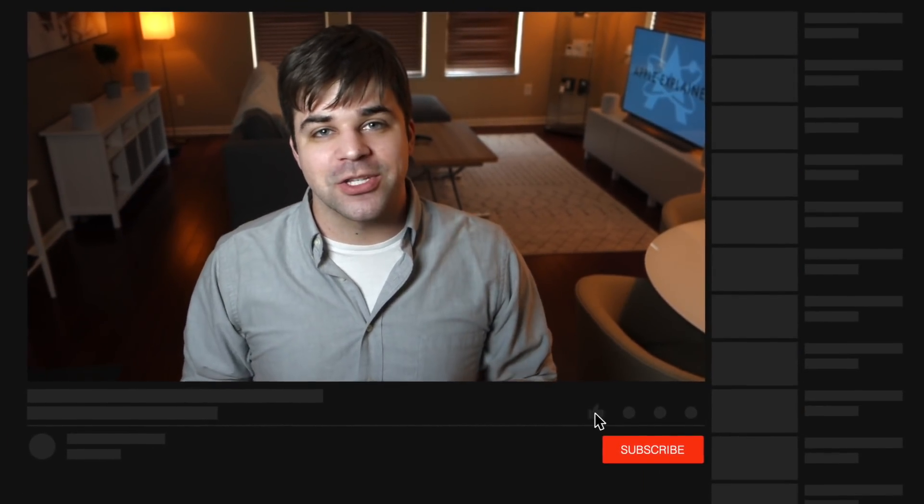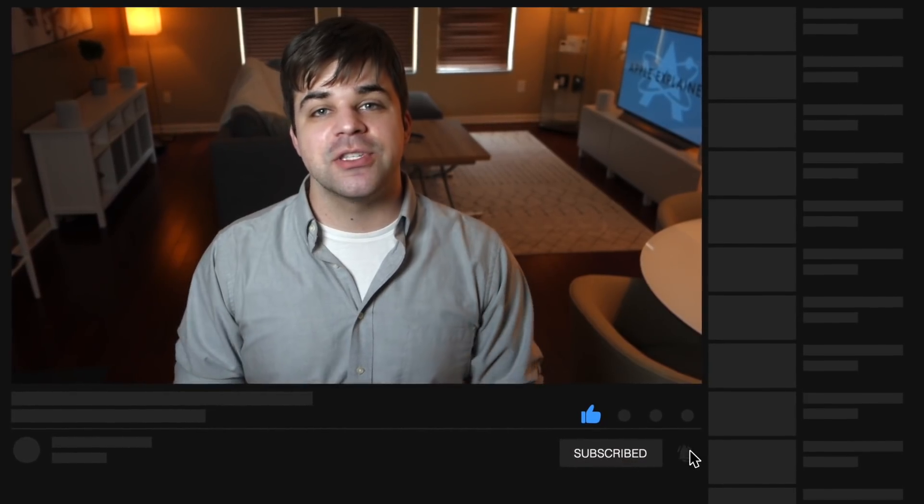Alright guys, thanks for watching till the end. Don't forget to like and subscribe, and I'll see you in the next video.